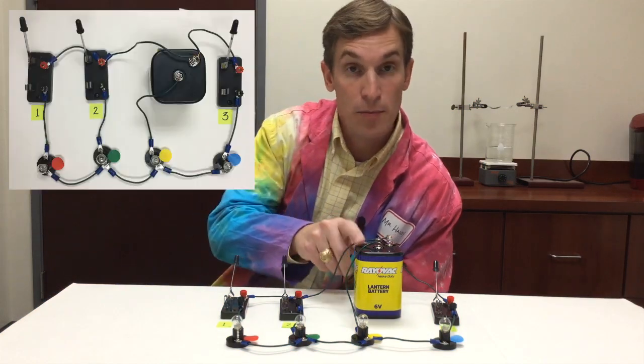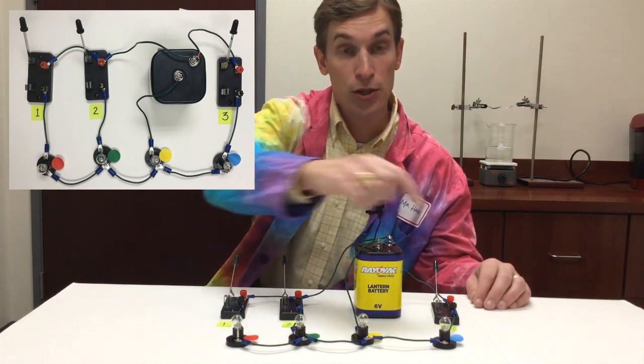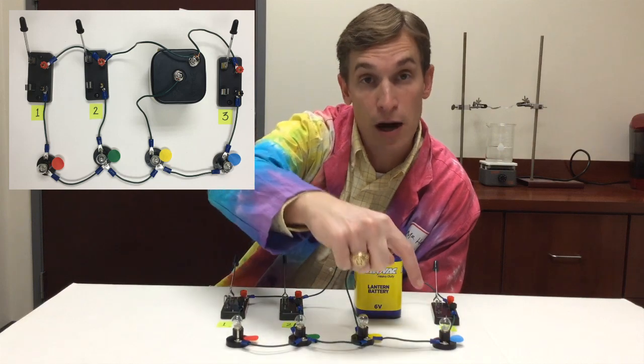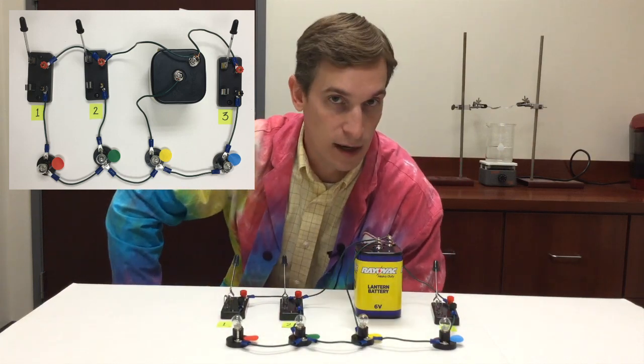Here I have the circuit with one battery. We've got three switches that I've numbered one, two, three, and four light bulbs that each have a different colored dot on them to make them easier to discuss and identify.